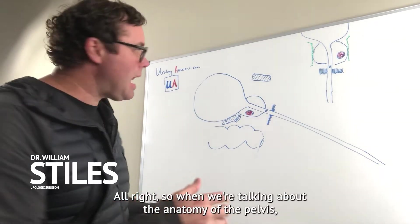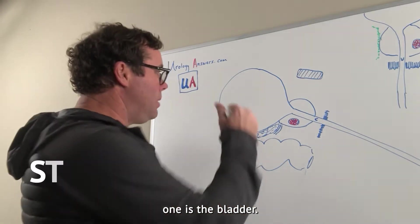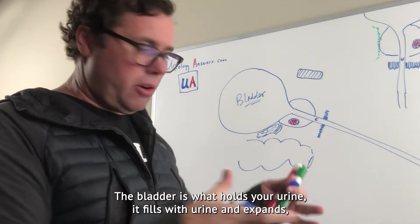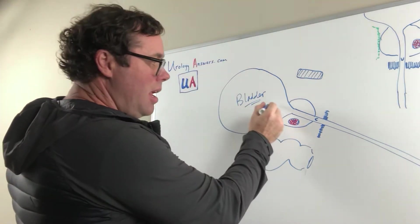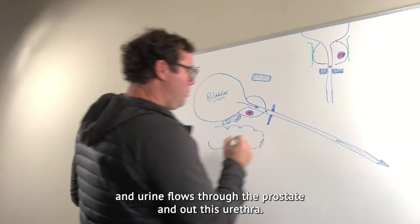When we're talking about the anatomy of the pelvis, there are a couple of things we look at. One is the bladder. The bladder is what holds your urine. It fills with urine and expands, and when you're ready to urinate, the bladder squeezes and urine flows through the prostate and out the urethra.